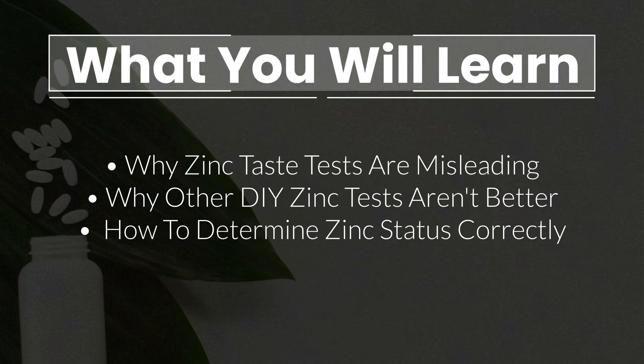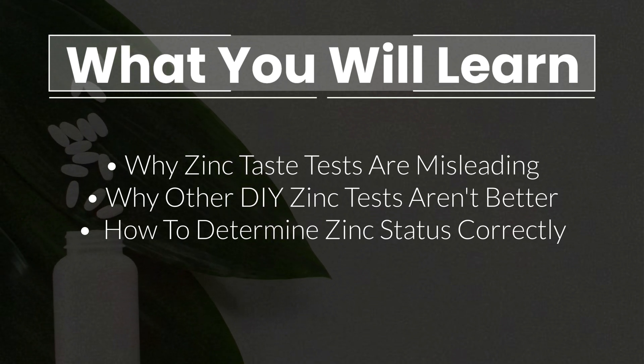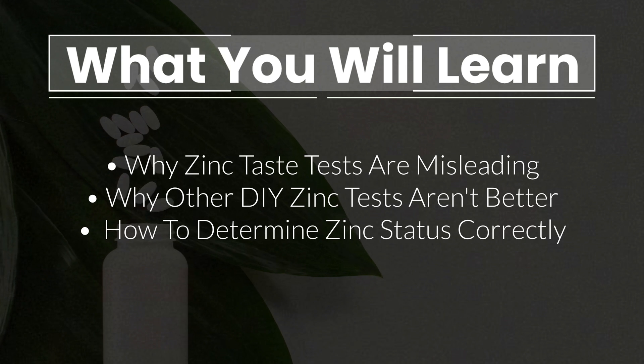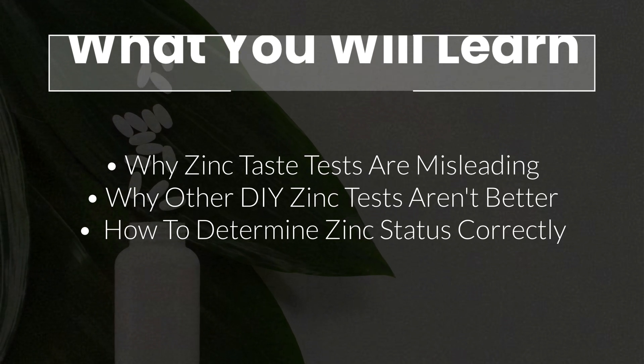why other at-home zinc tests like the fingernail test aren't much better either, and how to determine your zinc status instead to figure out if you need to supplement or not.